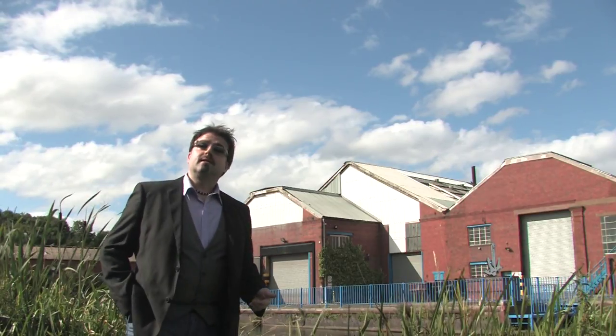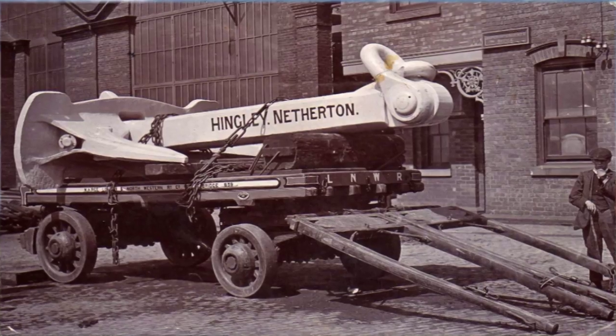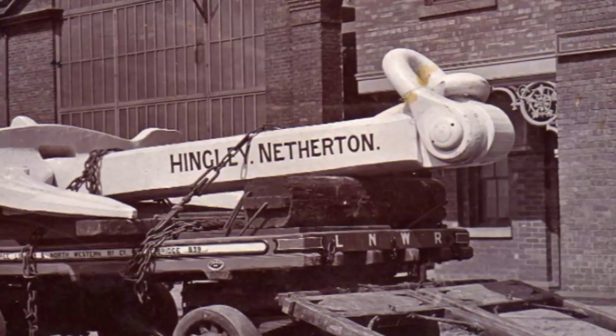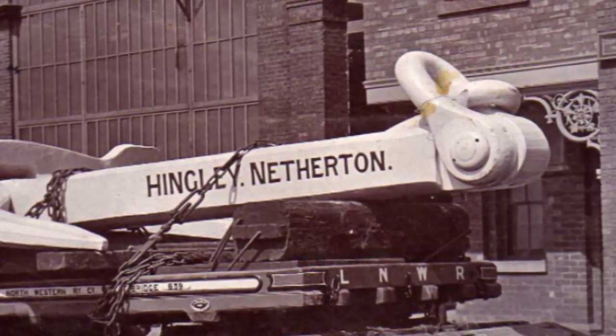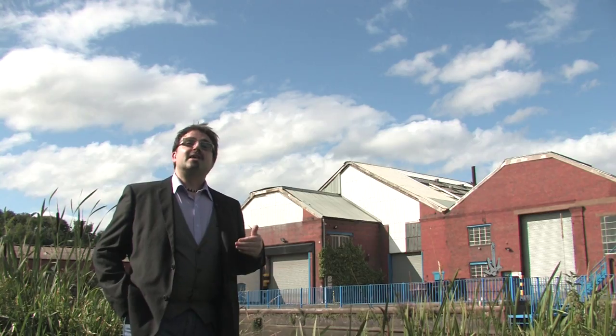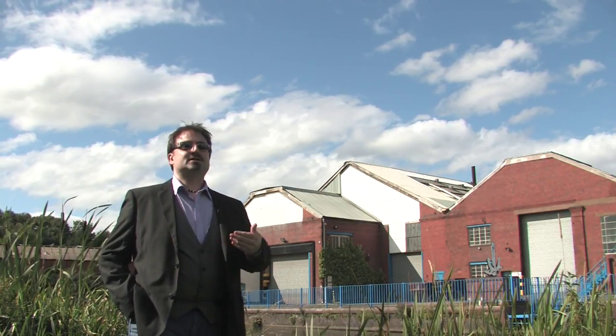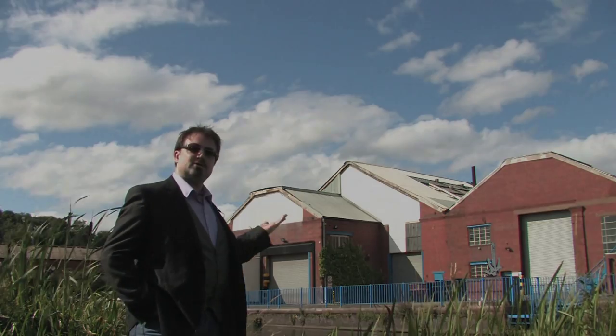Once approved, the anchor was assembled and then painted. What Hingley's decided to have done was to have the company name painted on the shank of the anchor. This was because the White Star Line, for whatever reasons, would not advertise Hingley's. So Hingley's decided to advertise their own company for supplying these huge anchors.